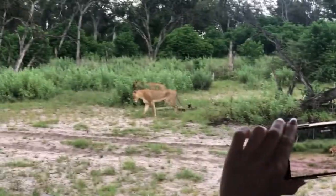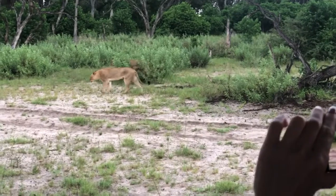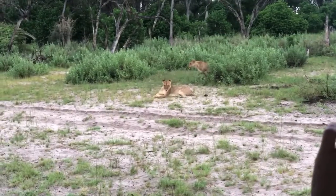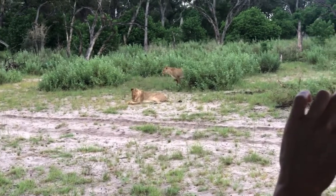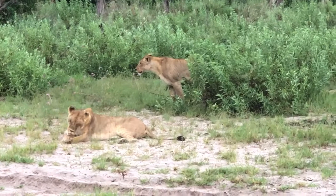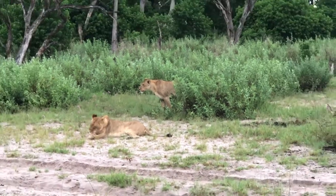Our driver heard the animals calling and said that was usually a sign that there was a predator around. He drove us really quickly through the jungle to this place, and here are the lions. We're going to do a little beauty pose. There's a third one there.